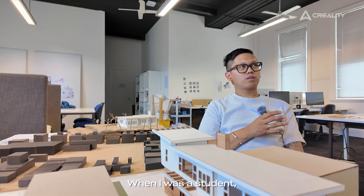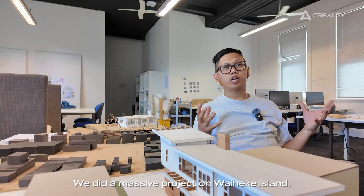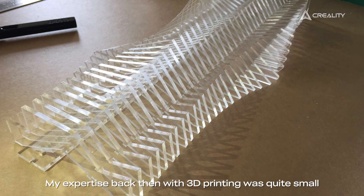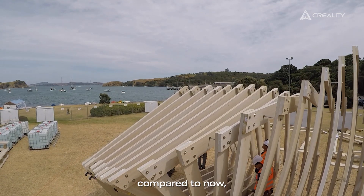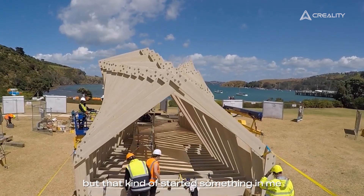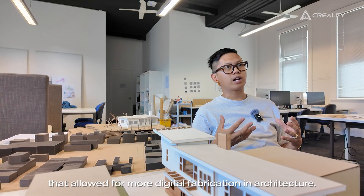When I was a student, I believe this was back in third year, we did a massive project on Waiheke Island. My expertise back then with 3D printing was quite small compared to now, but that kind of started something in me that allowed for more digital fabrication and architecture.